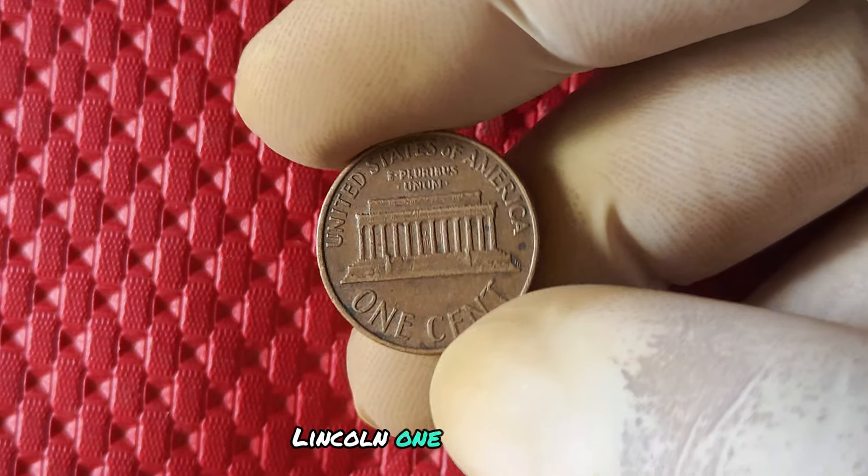We're diving into the fascinating world of the 2004 no mint mark Lincoln one cent penny. This small coin may seem insignificant at first glance, but it has a big story to tell. From its history to its value and worth, we're going to uncover all the hidden secrets of this unique piece. So grab your magnifying glass and let's get started with the history of the 2004 no mint mark Lincoln penny.